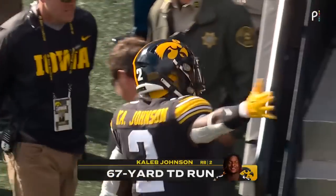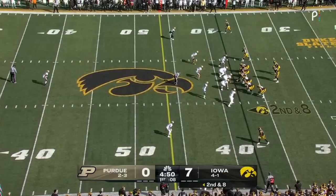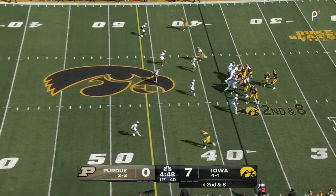Brian Ferris, the offensive coordinator, using a lot of formations — that's how they align every time and they make their adjustments from there.